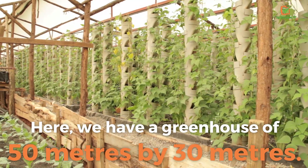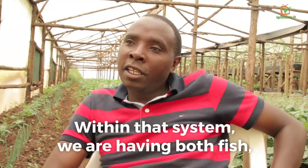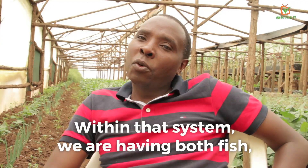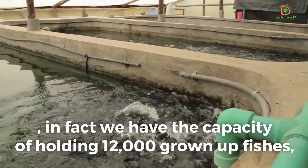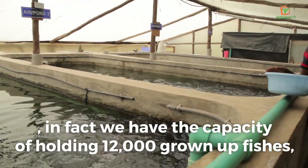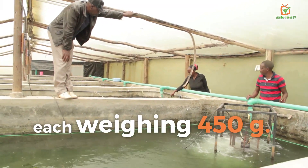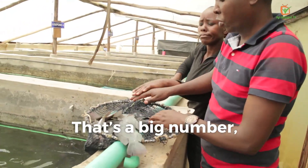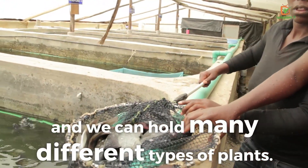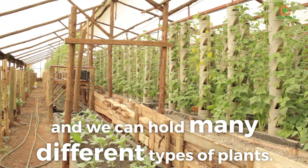This place we have a greenhouse of 50 meters by 30. Within that system we are having both the fish. We have the capacity of holding 12,000 grown-up fish at 450 grams. That's a big number. And we can hold many different types of plants.